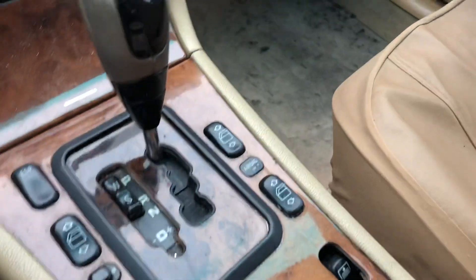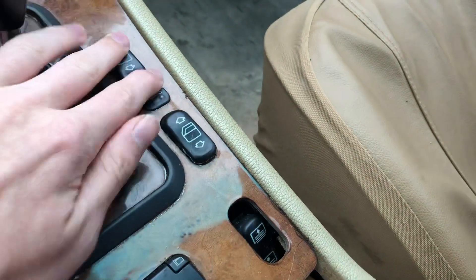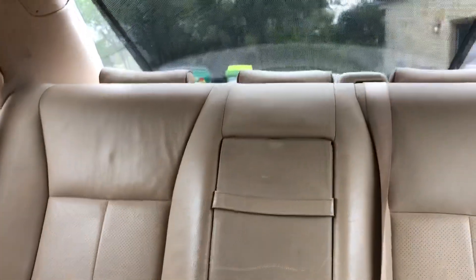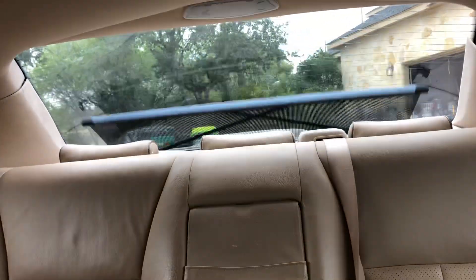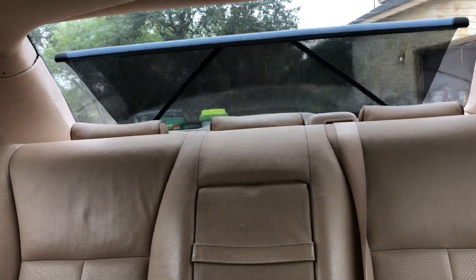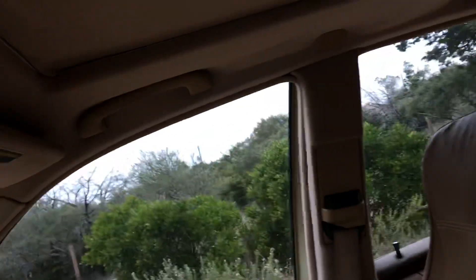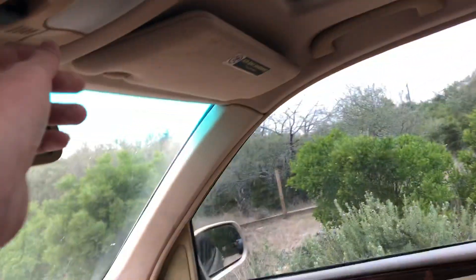To be fair, it does feel kind of cheap in here. Some of these buttons don't work — except this one, and this one doesn't work either. You just gotta put your finger in there to work it. The headliner has seen better days. The sunroof still works, but it's kind of cloudy outside.